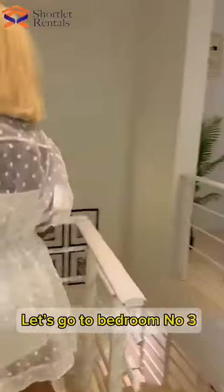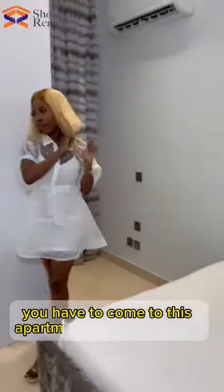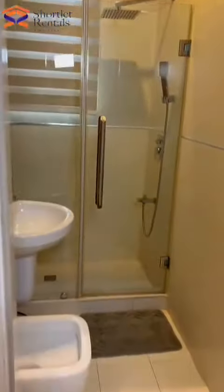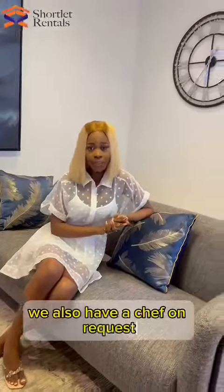This is bedroom number three. I can't believe this apartment is so luxurious. You have to come to this apartment on the island — it's wonderful, guys! So we are done with the apartment tour. This is a three-bedroom choice apartment. Don't forget, in the island we also have a shop. Go to www.showplayrental.com to book this apartment.